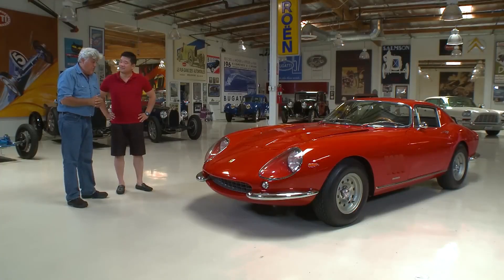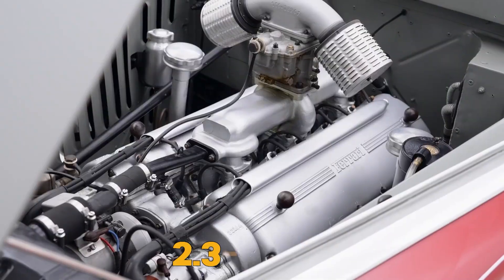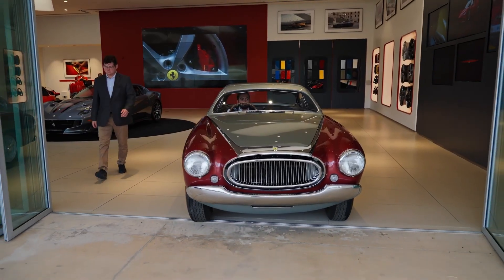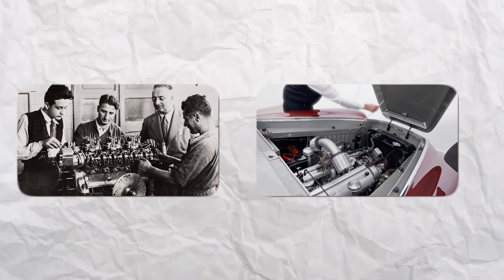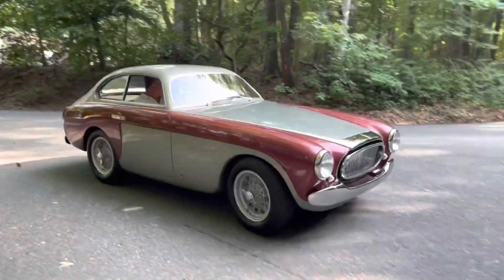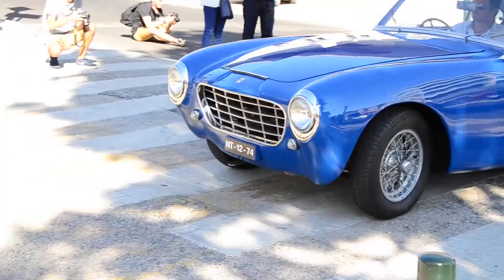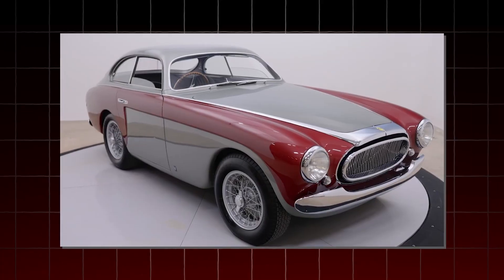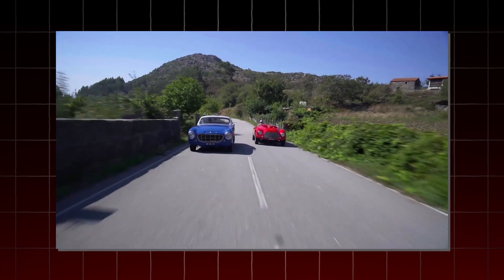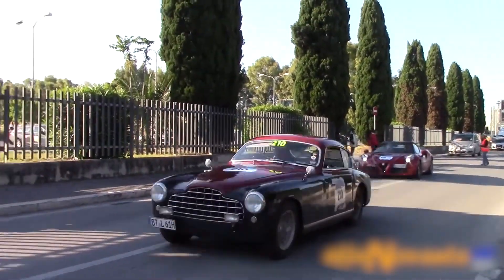After the Lampretti 275, Ferrari introduced the 195 Inter with a 2.3-liter V12 engine. The Ferrari 195 Inter was powered by Enzo Ferrari's beloved Colombo V12. While it had a smaller displacement, it made a massive impact on the brand's future. This 2.3-liter masterpiece produced between 90 and 105 horsepower, depending on the version — enough to deliver solid performance while emphasizing a smooth, refined driving experience. This was a time when Ferrari wasn't just building track monsters; they were crafting luxury machines that could cross entire countries with elegance and ease.